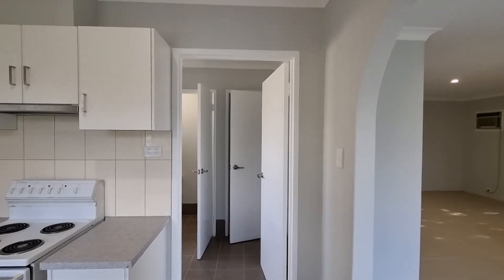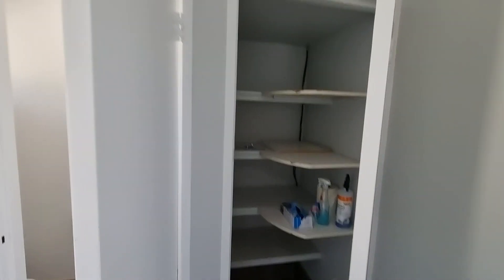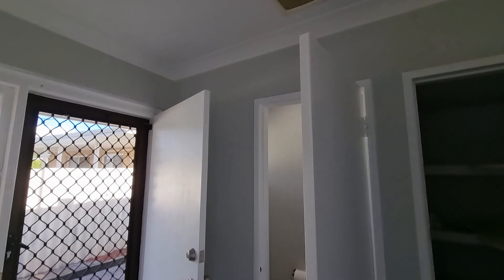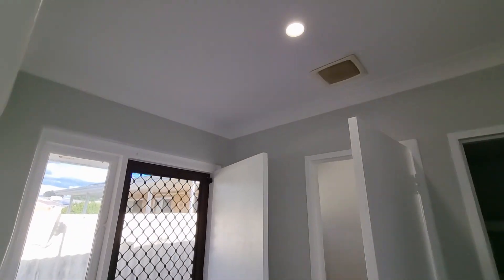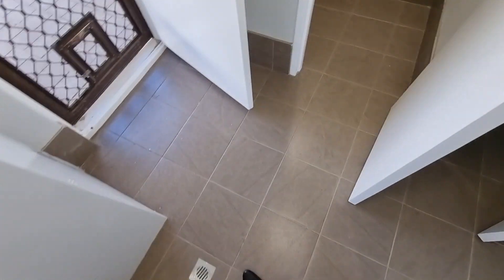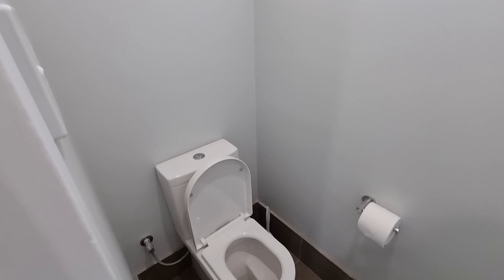From the kitchen we go out to the laundry area, where everything is painted. We have a corner linen cupboard, LED lighting, and the tiles are in great condition. And then the toilet.